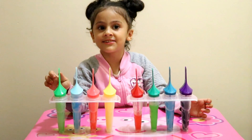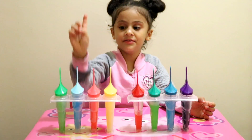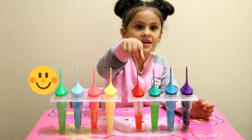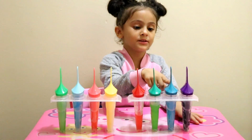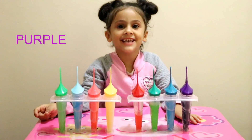This is green. This is blue. And this is pink. And this is yellow. And this is red. And this is green. And this is blue. And this is purple. Now let's count them.